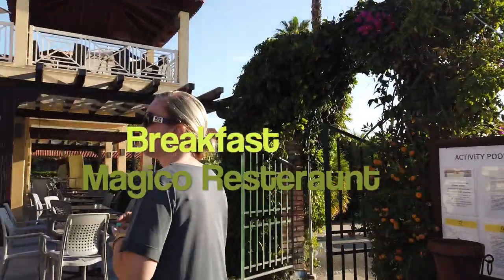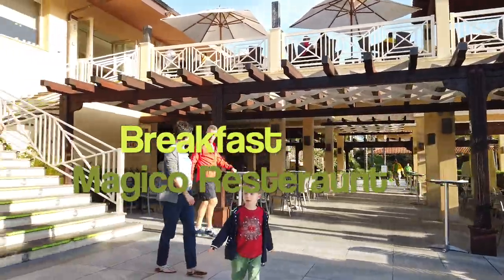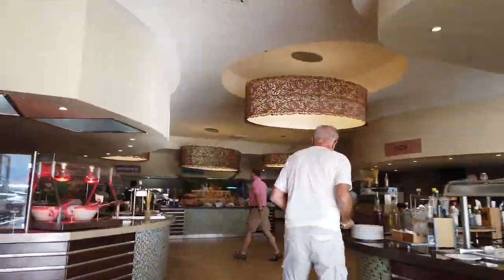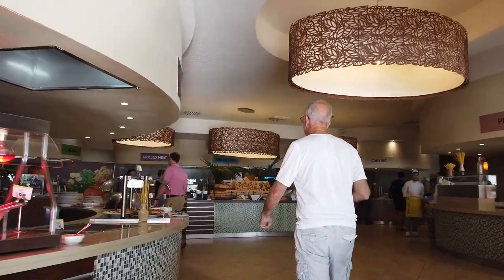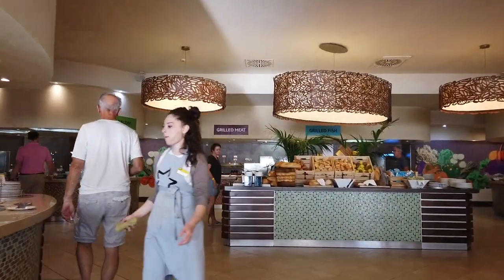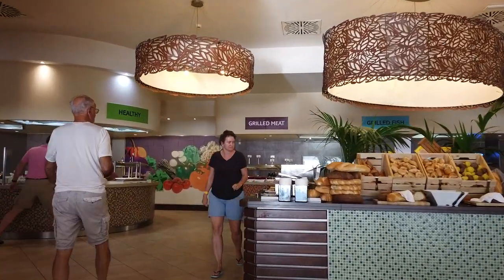We've been really impressed with the hotel. The rooms, the maids — they're just on the ball all the time cleaning up. The food has been absolutely stunning, really good quality. This is the Magico restaurant — your main restaurant for breakfast, lunch, and dinner — and you've got quite a big selection. They even do breakfast pizza, believe it or not.